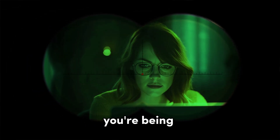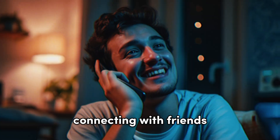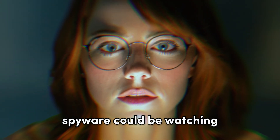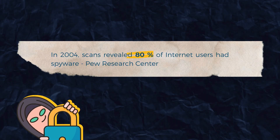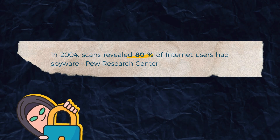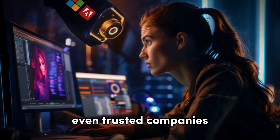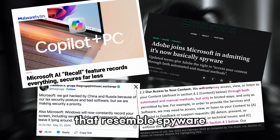What if I told you, you're being watched right now? Every time you use your device — whether you're working, connecting with friends, researching, or enjoying a movie — spyware could be watching, silently collecting your most private information. In 2004, scans revealed that 80% of internet users had been infected with spyware. Today, even trusted companies like Microsoft and Adobe face backlash for practices that resemble spyware.